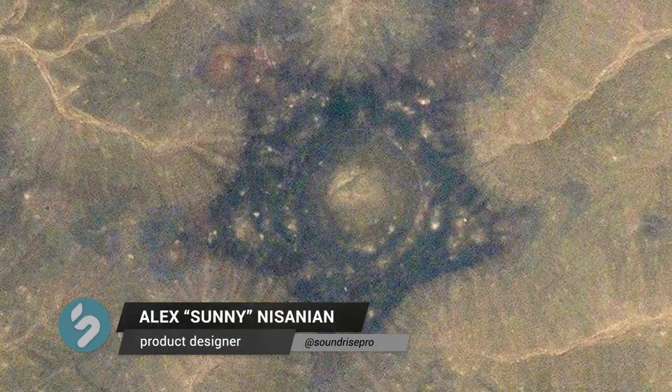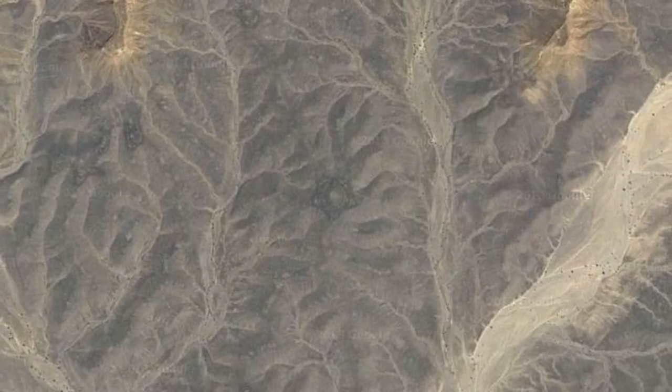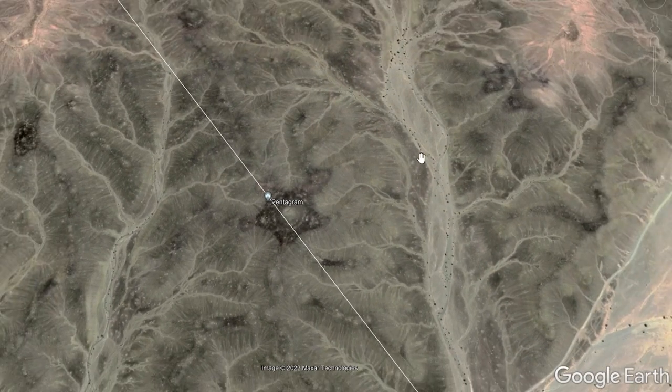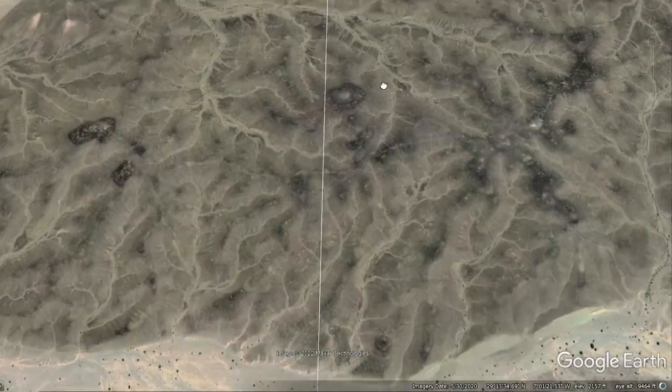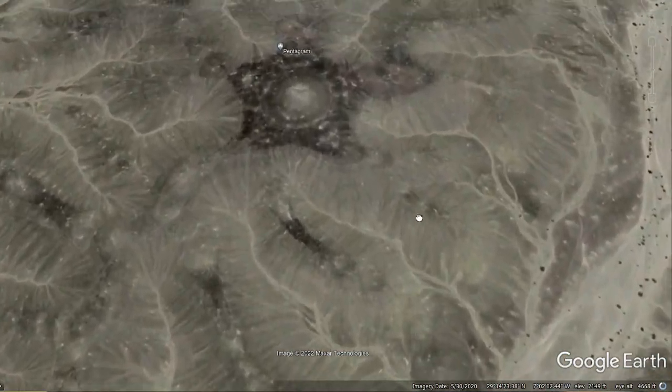What do you think this pentagram shape is that I found in the middle of the remote Algerian desert? It's located directly on top of one of Earth's energy gridlines or ley lines. The way I found it makes me think I'm the first one that might have spotted it, and I still don't know what it is.